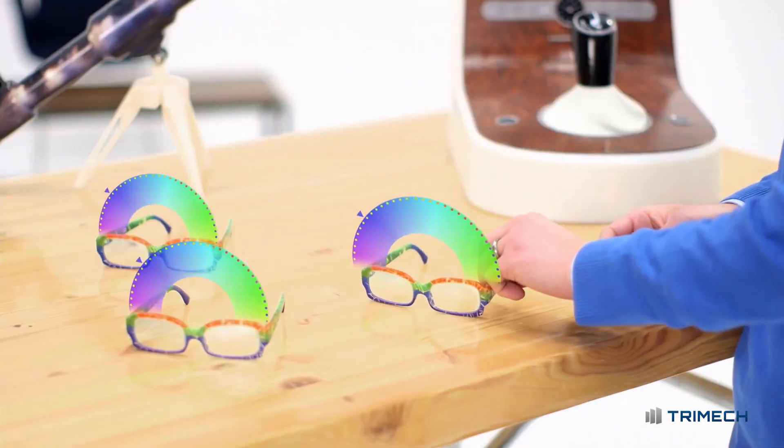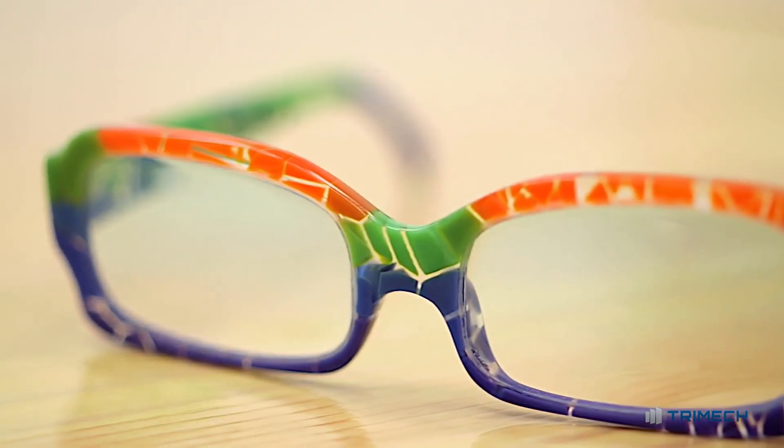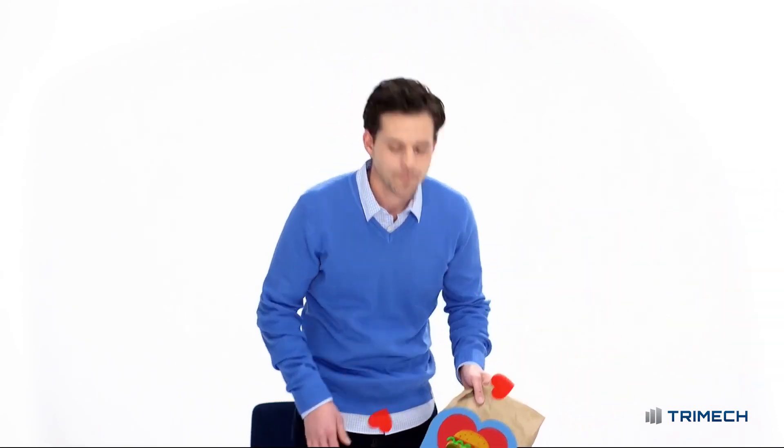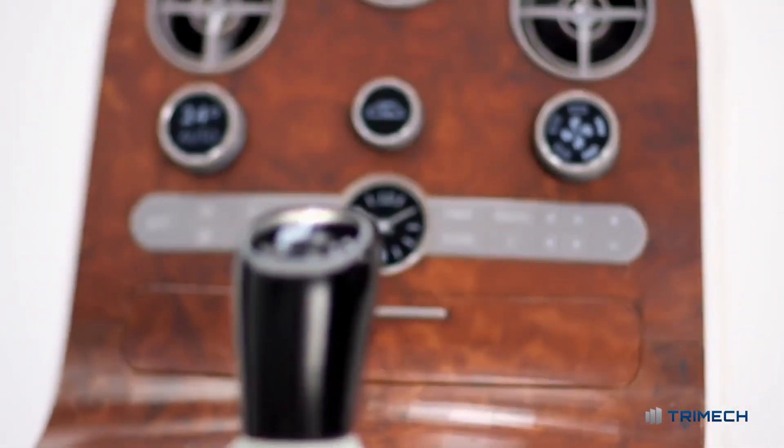Consistent color and detailed textures, and you'll print in PolyJet's highest resolution ever. The designers and engineers you serve will be thrilled — like buying you lunch thrilled — because now they'll see the consequences of their design decisions in vivid detail before committing.